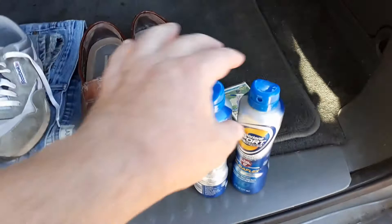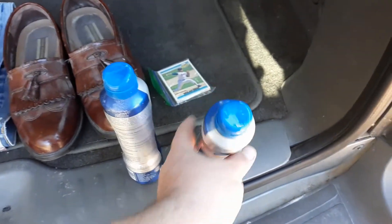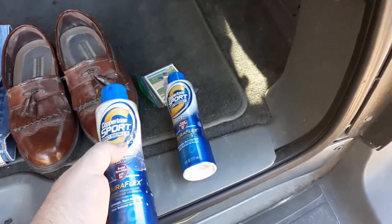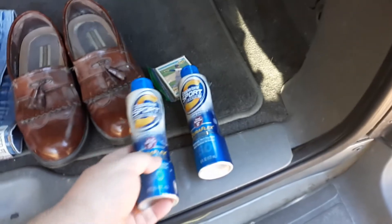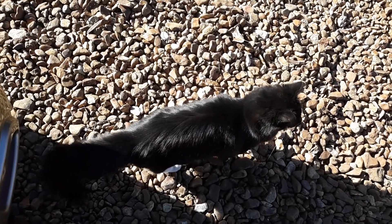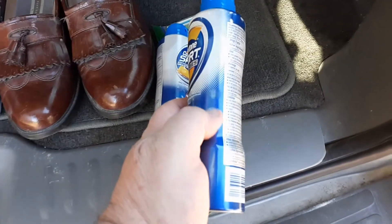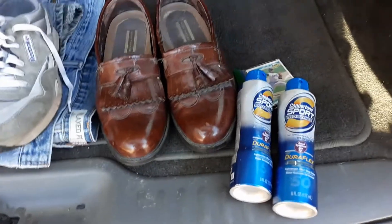I had bought quite a bit of this sunscreen — Australian Gold, a few cans of Hawaiian Tropic, quite a few cans of the large Coppertone, and about two-thirds of a milk crate full of the small ones. They were in the shed during the summer and they look like they've leaked. I haven't tried to spray them or anything. I just pulled the listing and I'm going to donate them.